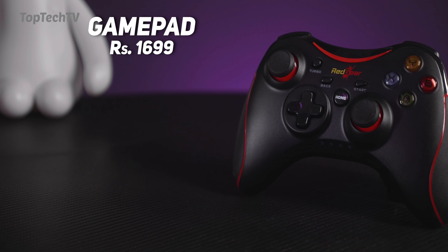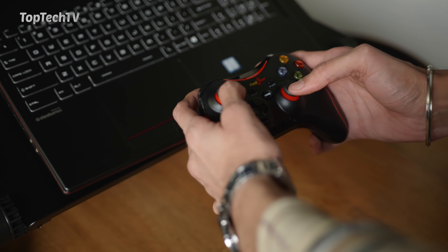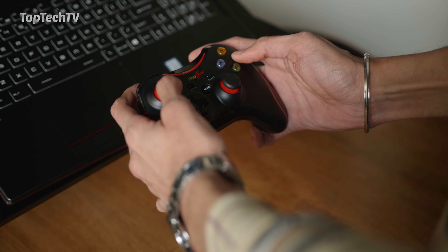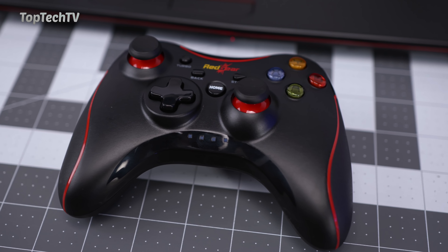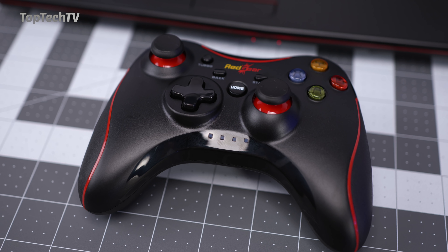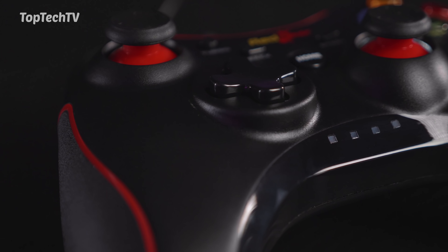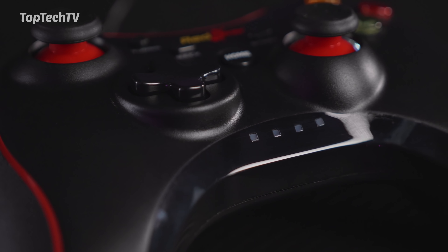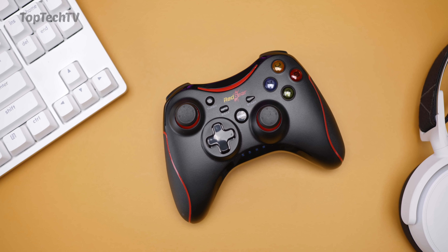The next product on our list is this wireless gamepad, priced at 16.99. It connects with your Windows computer, whether a laptop or a PC, and allows you to game using the gamepad. It has dual inbuilt vibration motors so you get gaming feedback, as well as the ability to use the gamepad in most games. It has an inbuilt rechargeable battery with up to 10 hours of gameplay on a full charge.